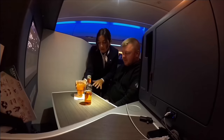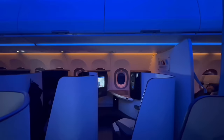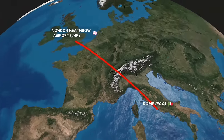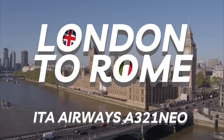Spoiler alert — I was rather impressed. Join me as I review the lounge, seat, service, food, and so much more on this two-hour, 897-mile flight between the British and Italian capital cities. We're going from London to Rome with ITA Airways. Let's fly.